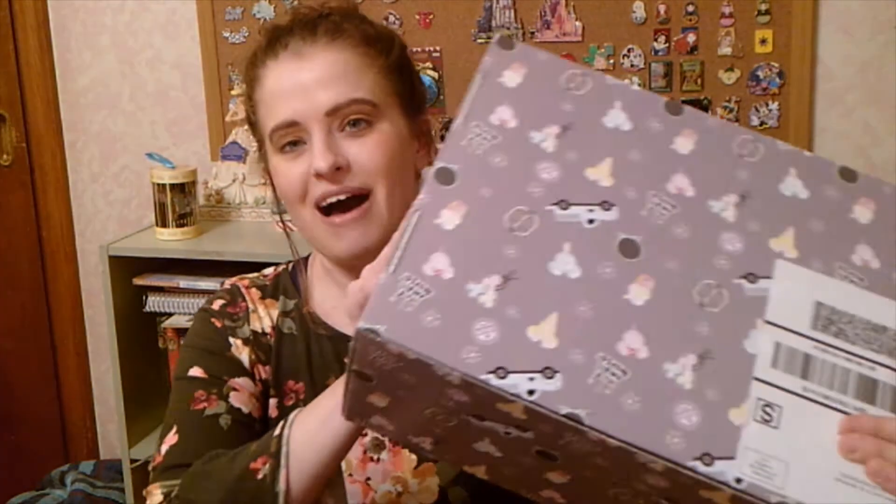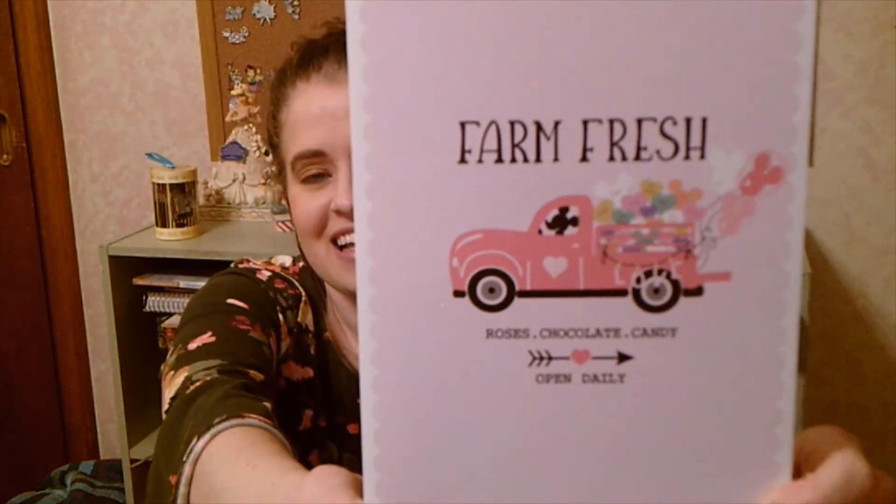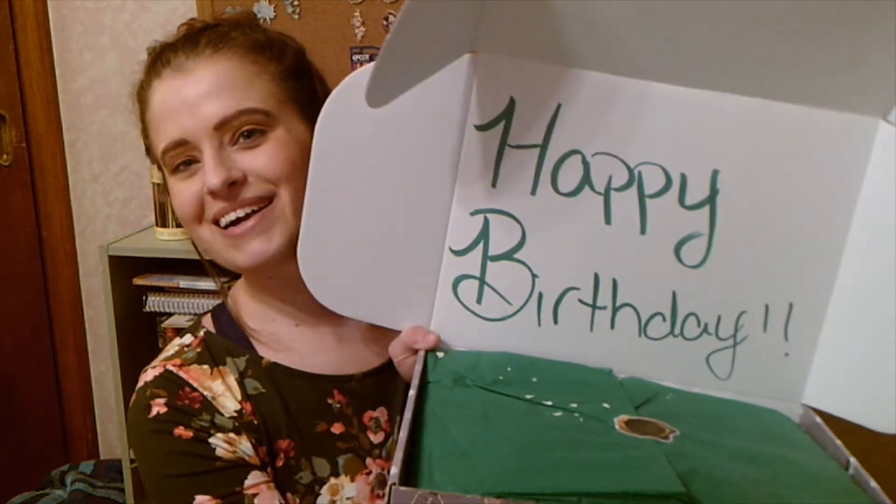Here is the box unwrapped. I'm going to open it up. On the top I'm seeing 'Farm Fresh Open Daily — Roses, Chocolate and Candy.' Very fun and exciting. When I open up my box it says 'Happy Birthday.' What a wonderful message.